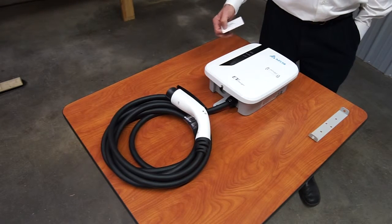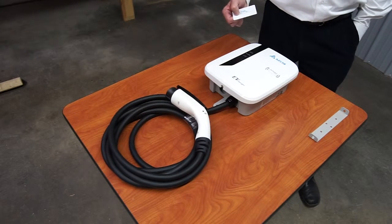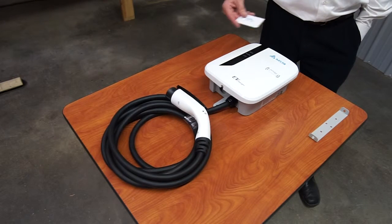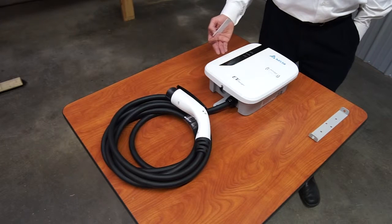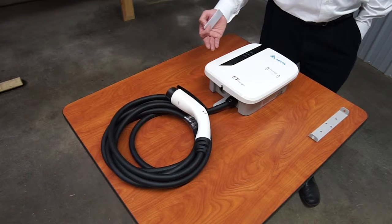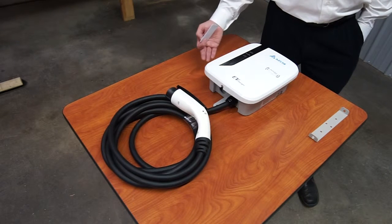You can also connect to the network and have point-of-sale features, collect usage data, and have more advanced access control where you're able to identify who's using it and when. It comes in a number of currents or power capacities — they are Level 2, 208 to 240 volt — and it comes in a 16 amp, 30 amp, or 40 amp version.